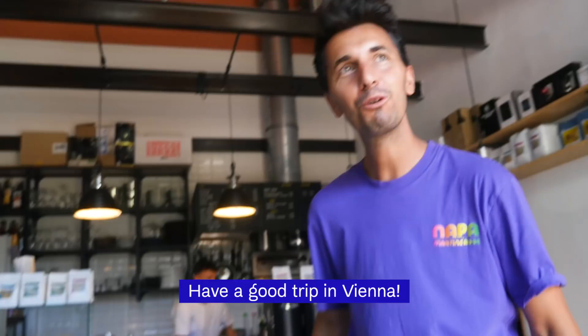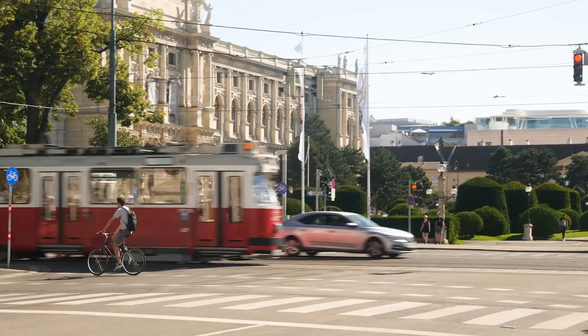Besides coffee, Café La Marche is known for a good selection of natural wines and delicious weekend brunches. So if your next trip to Vienna is during the weekend, make sure to stop by. That was Café La Marche and now we continue.